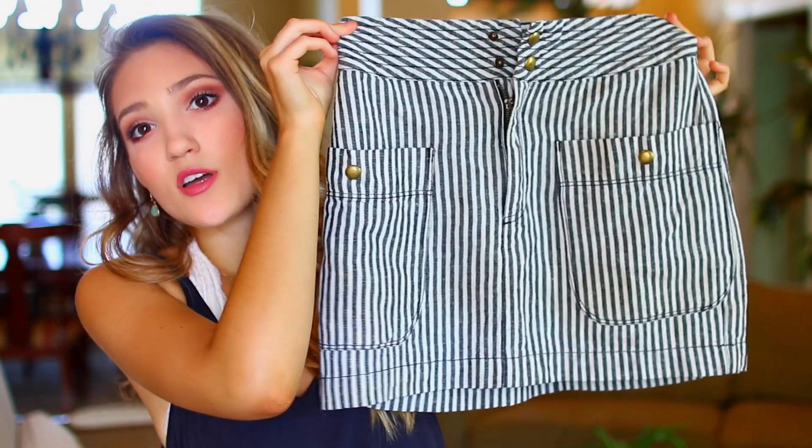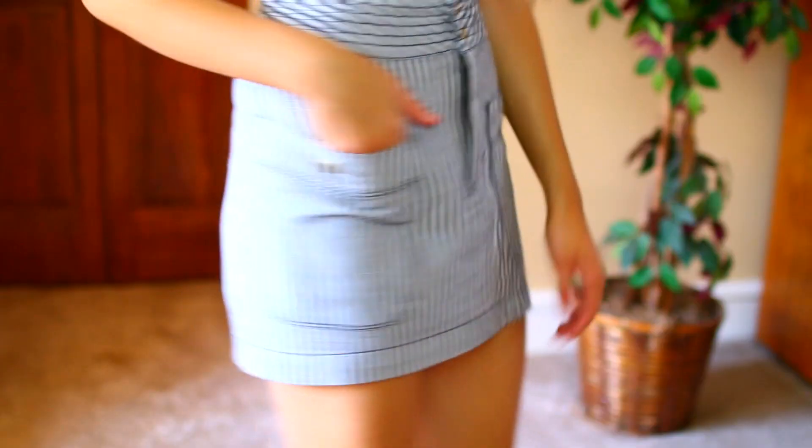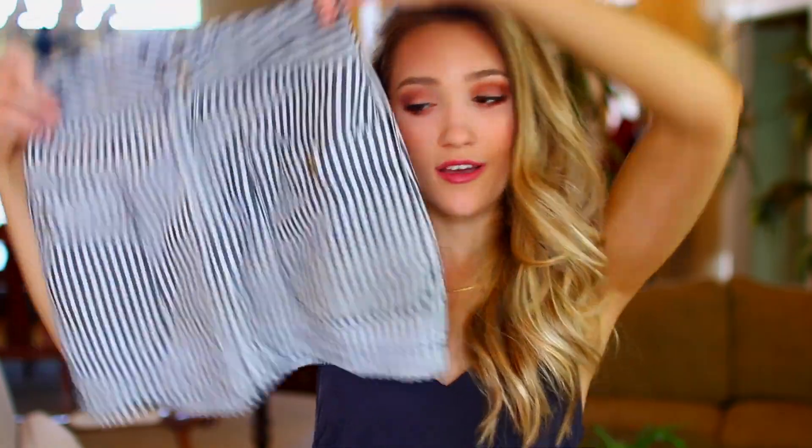From Urban Outfitters I purchased this skirt online from the sales section. It has stripes and little pockets — it's a mini skirt, and when I say mini skirt, I mean mini skirt. This thing shrunk a lot in the wash, so honestly I'm not going to be able to wear this to class, but for a casual day it might work. I didn't intend for it to be this short; it just shrunk a lot.